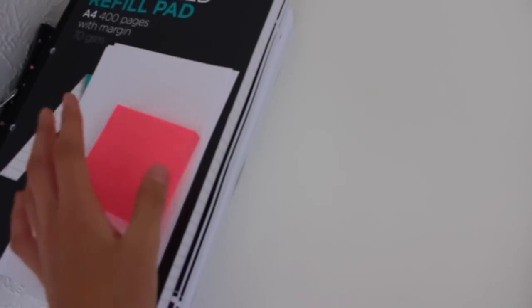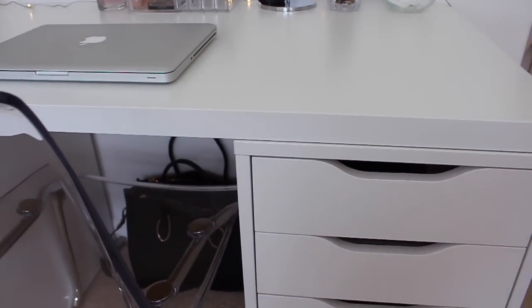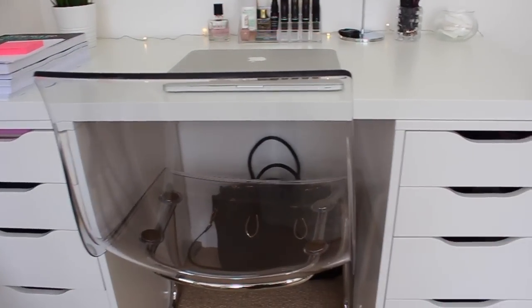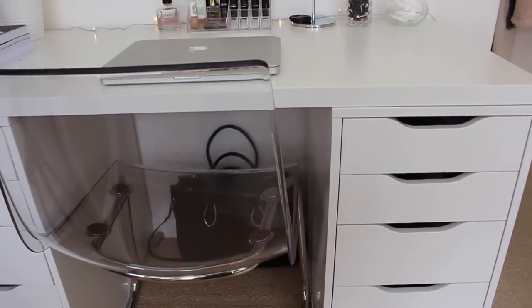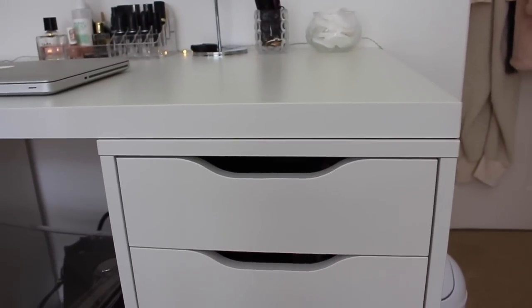Underneath the notepad I've got my GCSE AQA Science books for revision — physics, biology, and chemistry. These storage units are called the Alex Five Drawers from IKEA. I already had one where I stored all my makeup, but I'd seen a lot of people use two, so I bought another one. I've got the two Alex drawers on either side with a desktop on top to create a vanity desk area. It looks really great and it's handy having all your storage right next to you.